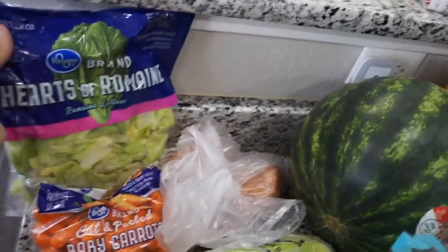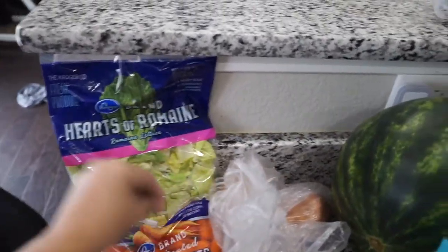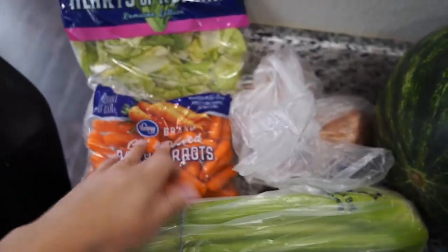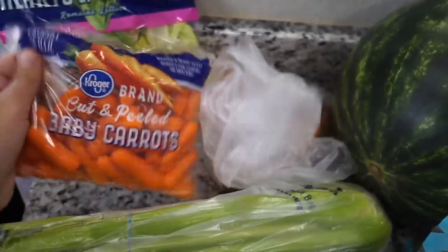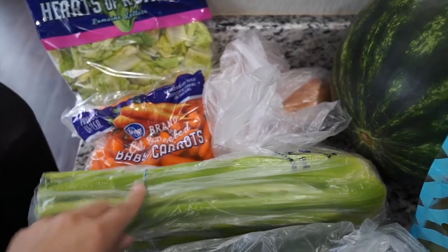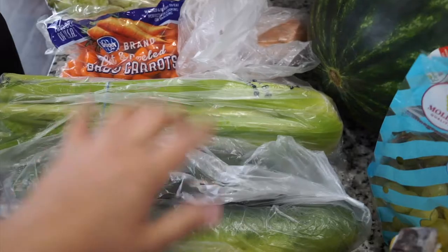I got some romaine lettuce — if you know anything about me, you know I only like romaine. I'm not a huge salad eater, but crunchy cold romaine is the only thing I like. Next, some baby carrots — I like just carrots and dip, and I also sometimes cut them up and throw them in the oven. I got some celery because one of my favorite snacks is celery with cream cheese and everything bagel seasoning — it's so good.